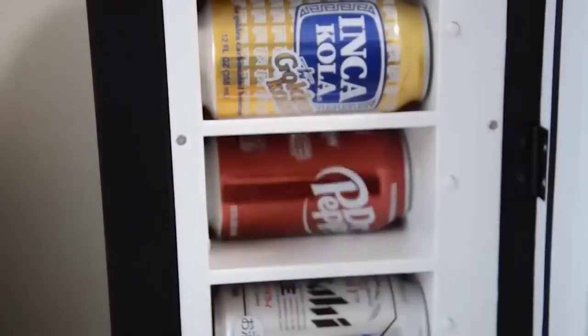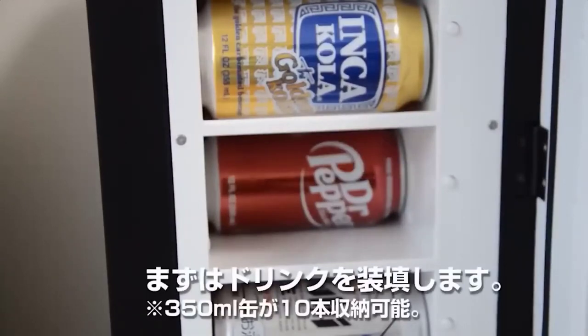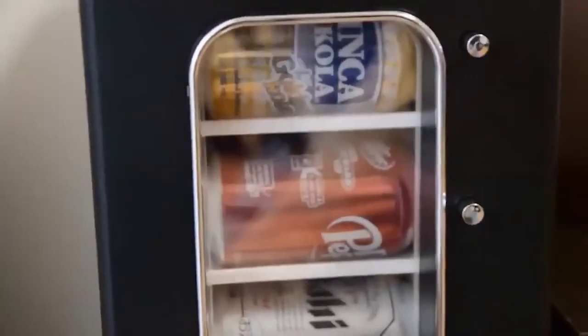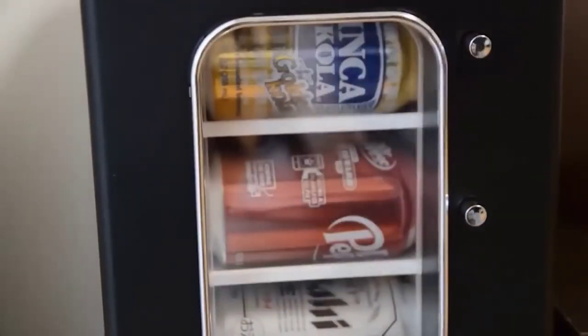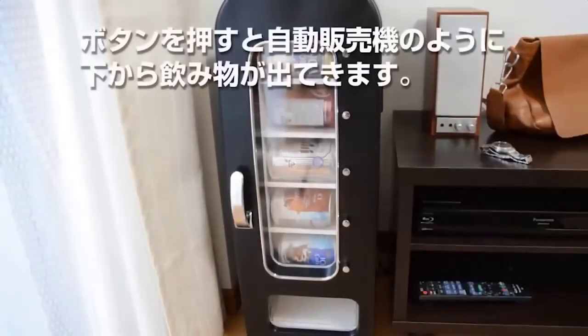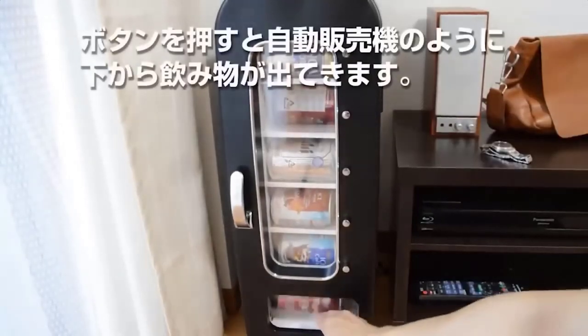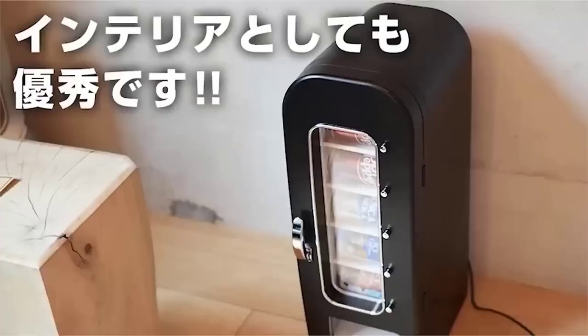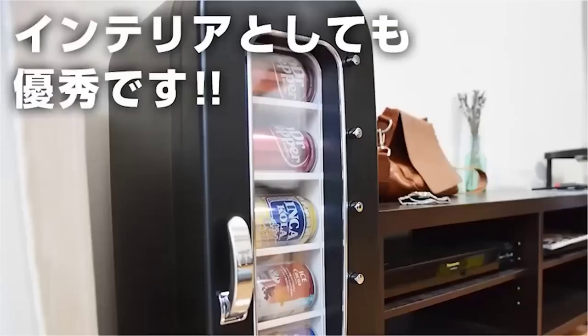I'm sure everyone has at least once bought drinks from a vending machine. Did you know that such vending machines also exist for the home? They're certainly not as big and functional, but they cope with their task quite well. The dispenser, which is also a fridge, holds up to 10 cans of carbonated beverages. It is powered from a wall outlet or a cigarette lighter, measures 235 x 650 x 415 millimeters, and weighs 8 kilograms.